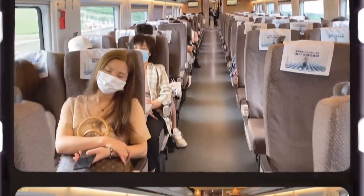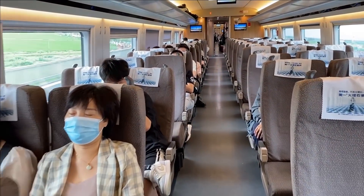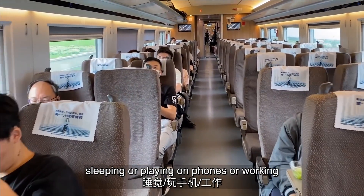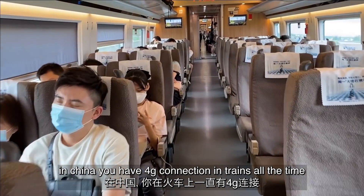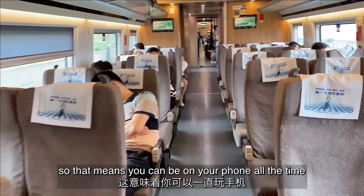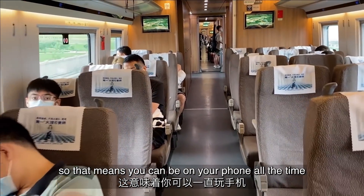Most people are sleeping, playing on phones, or working. In China you have 4G connection on trains all the time, so that means you can be on your phone the whole ride.